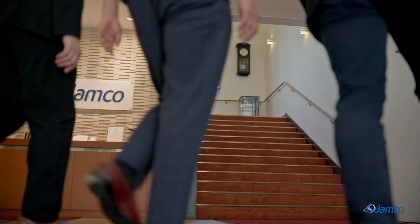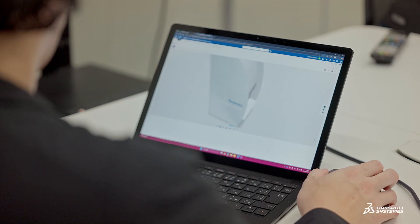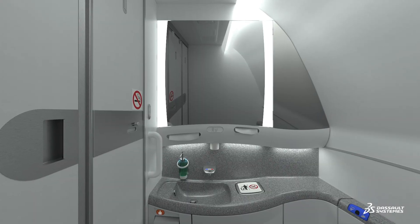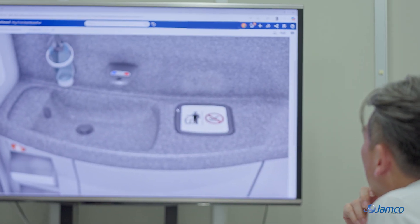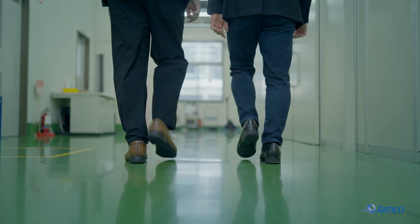To streamline the decision-making process, we need the kind of detail a physical mock-up provides. A virtual twin allows us to share all those details without actually building the physical model. Our challenge was figuring out how to create the virtual twin quickly and accurately.